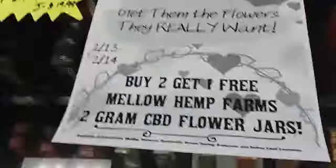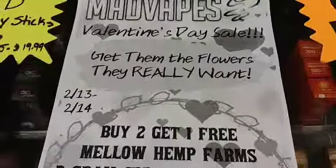We just got some new Mellow Hemp Farms body butters in. That's going to be it for me guys, just came in to tell you about all that. Come on in and check us out — peace!